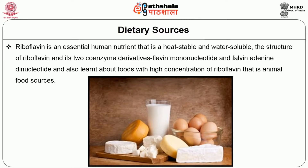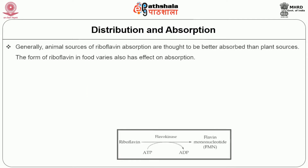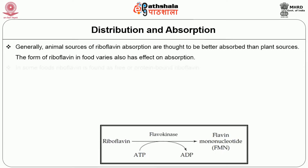Riboflavin is an essential human nutrient that is heat stable and water soluble. We have learned about the structure of riboflavin and its two coenzyme derivatives — flavin mononucleotide (FMN) and flavin adenine dinucleotide (FAD) — and about foods with high concentrations of riboflavin, particularly animal food sources. Now let us discuss the distribution, absorption, digestion, and metabolism.